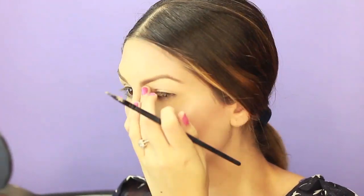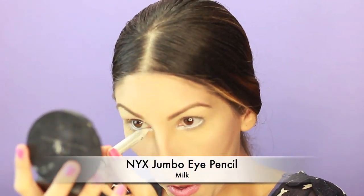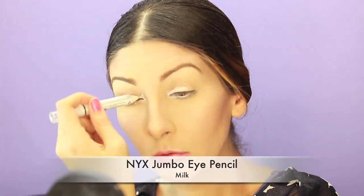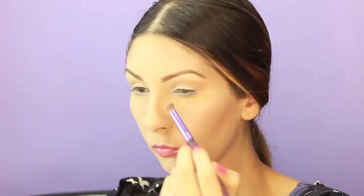Now I'm using the NYX Jumbo Eye Pencil in Milk. This is the secret to making your eyes look so much more awake and wider — in the morning when you're tired, it's perfect. Now I'm gonna take this coffee brown color and just sweep it all over my eyelid. It's one of the lighter colors and it looks really elegant — not too much, not too little, it's perfect.